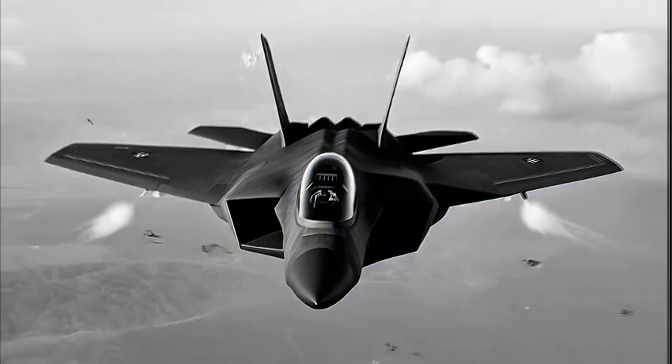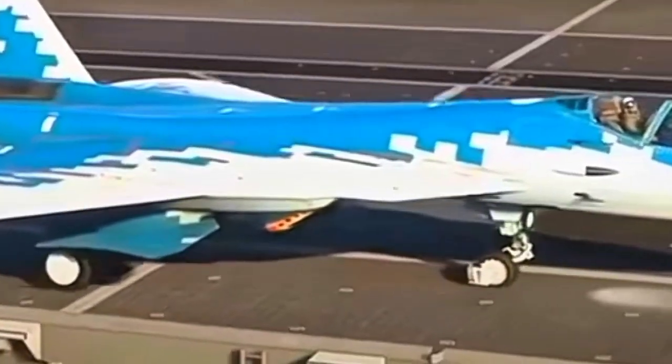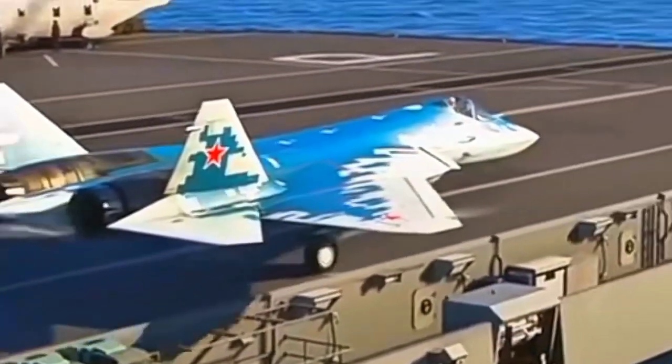In the world of modern warfare, air superiority isn't just about who flies the fastest or carries the biggest bomb. It's about who sees first, strikes first, and disappears before the enemy even knows they're under attack.